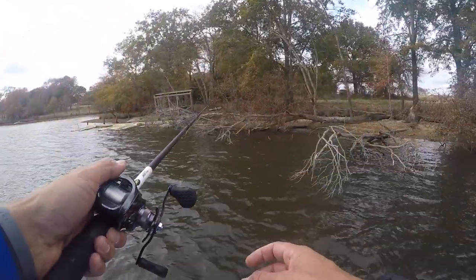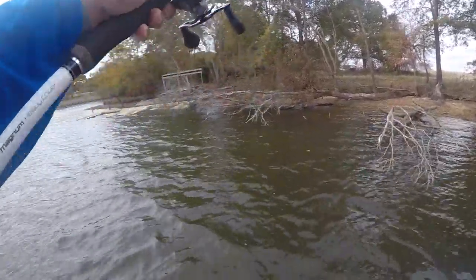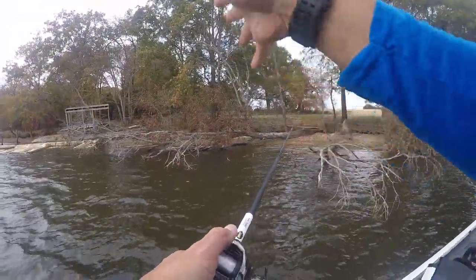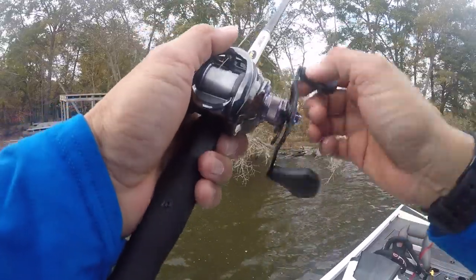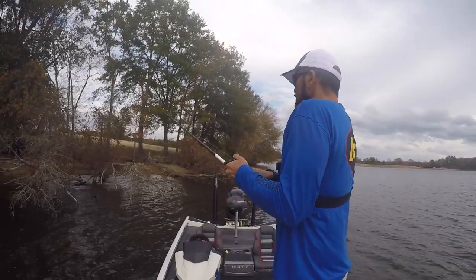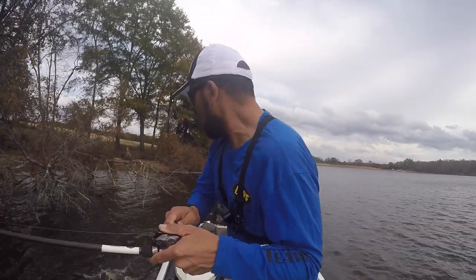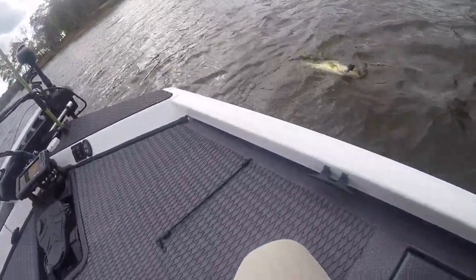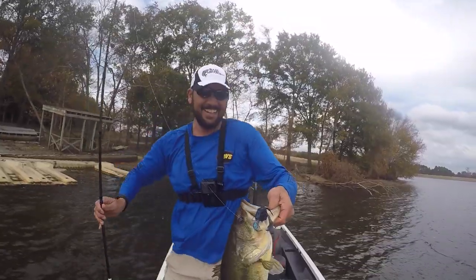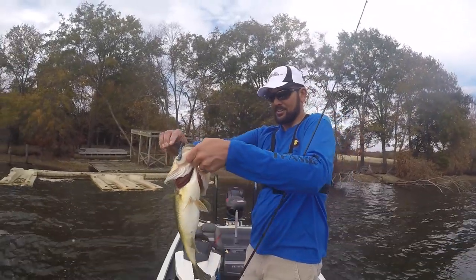The wind blowing in here makes boat positioning a little more challenging, but it also positions those fish on these perfect little targets. That wind-driven current — those fish will take advantage of it. There we go — whoa, golly, look at that! I hit that one and it just shot out of there like a rocket. Look at that fish on the jig — just where she was supposed to be, right on that laydown.